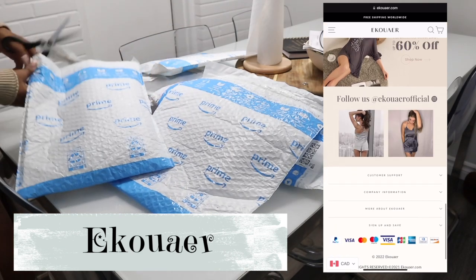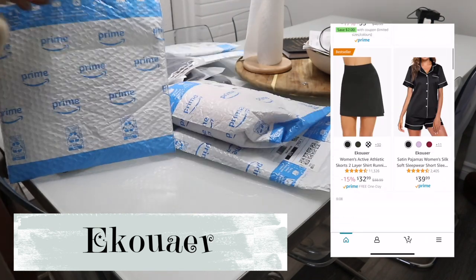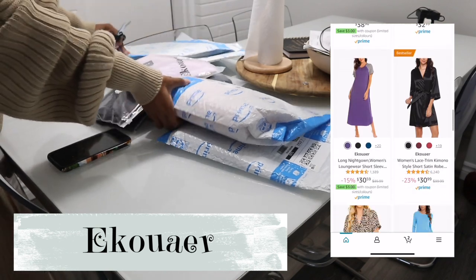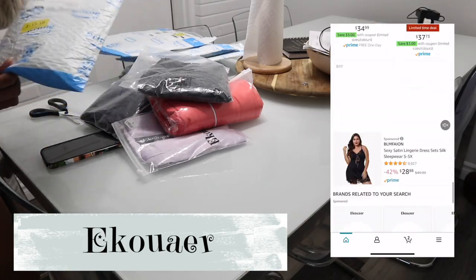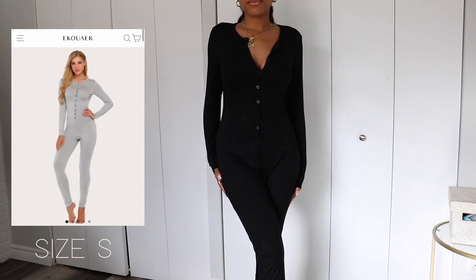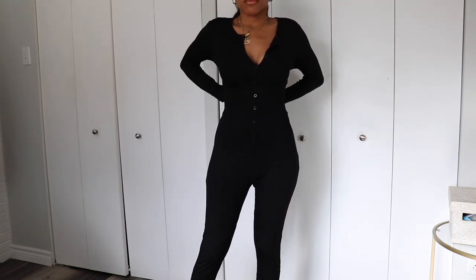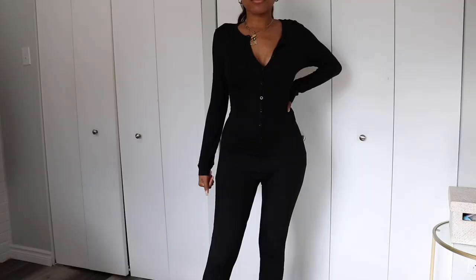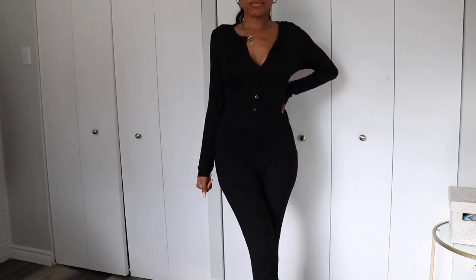Shout out to Ecuwear for sponsoring today's video. They are a loungewear, pajama, and lingerie brand sold on Amazon Prime. The first item I have is this cute black onesie — very comfortable and simple. It's a size small, but I do feel like extra small would have been a bit better since I'm quite petite. The onesie fit really well and felt really comfortable.